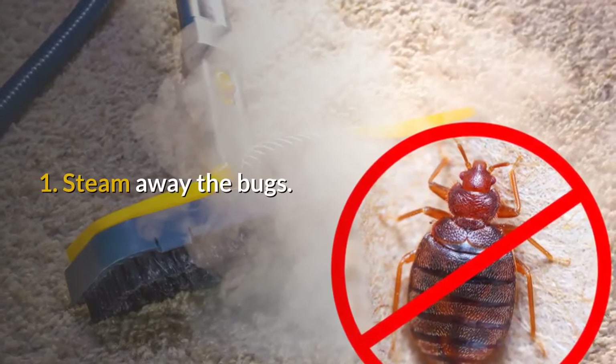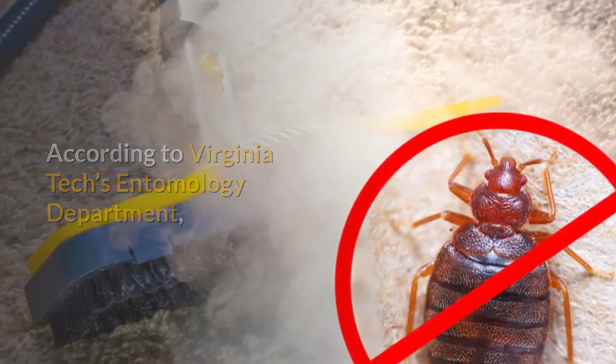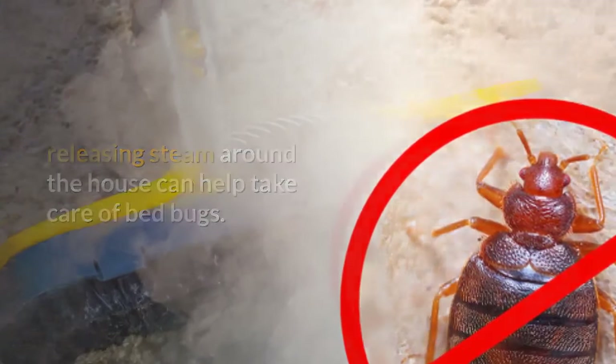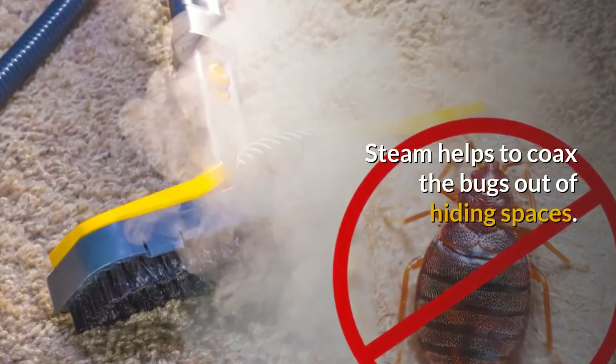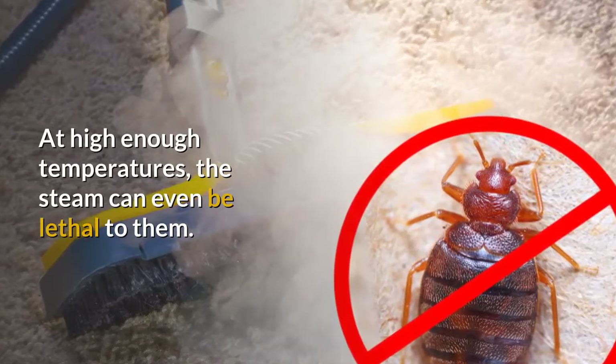1. Steam away the bugs. According to Virginia Tech's entomology department, releasing steam around the house can help take care of bed bugs. Steam helps to coax the bugs out of hiding spaces. At high enough temperatures, the steam can even be lethal to them.